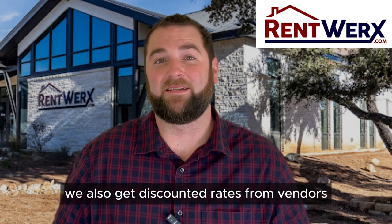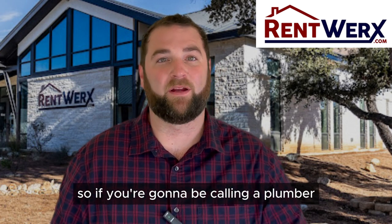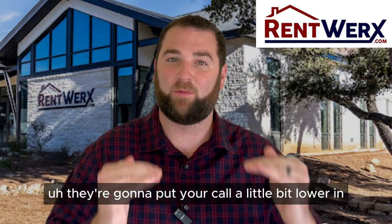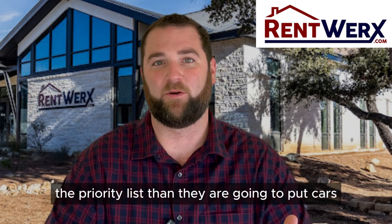We also get discounted rates from vendors. So if you're going to be calling a plumber, an electrician, or a roofer yourself, they're going to put your call a little bit lower on the priority list than they are going to put ours.